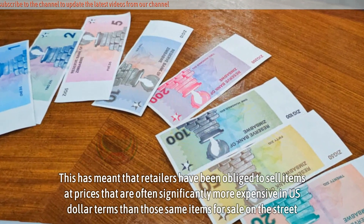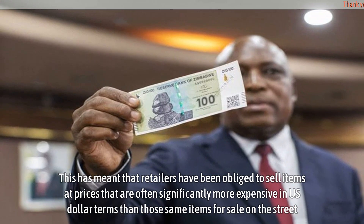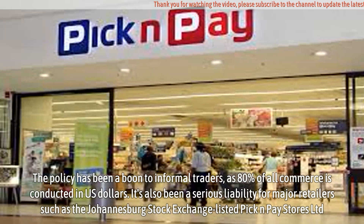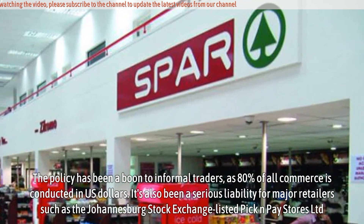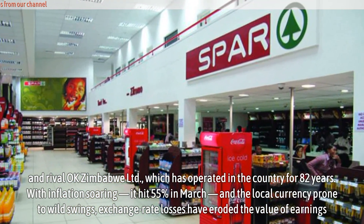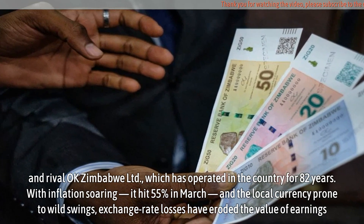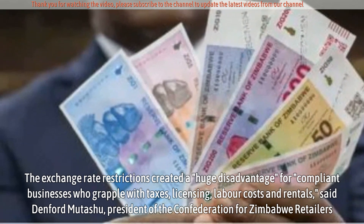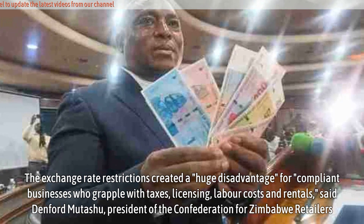This has meant that retailers have been obliged to sell items at prices that are often significantly more expensive in US dollar terms than those same items for sale on the street. The policy has been a boon to informal traders, as 80% of all commerce is conducted in US dollars. It's also been a serious liability for major retailers such as the Johannesburg Stock Exchange-listed Pick and Pay Stores Ltd. and rival OK Zimbabwe Ltd., which has operated in the country for 82 years. Exchange rate losses have eroded the value of earnings. The exchange rate restrictions created a huge disadvantage for compliant businesses who grapple with taxes, licensing, labor costs and rentals, said Denford Mutashu, president of the Confederation for Zimbabwe Retailers.